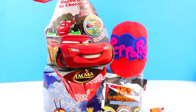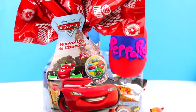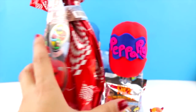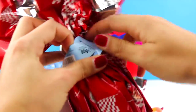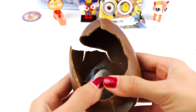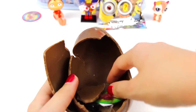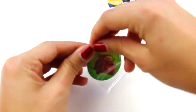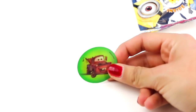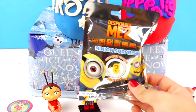Now we got a huge Disney Cars surprise egg. Here's Lightning McQueen! Here's our chocolate egg. We've just found another 3D card. And now let's open our last blind bag.